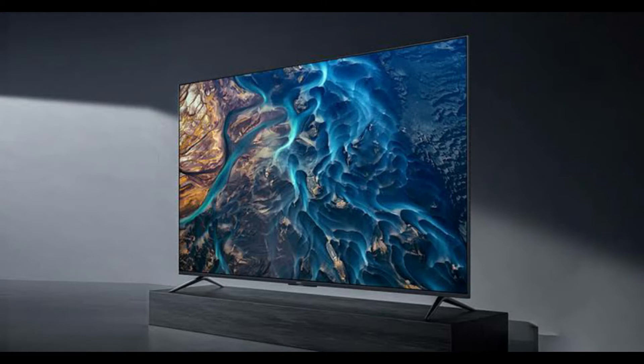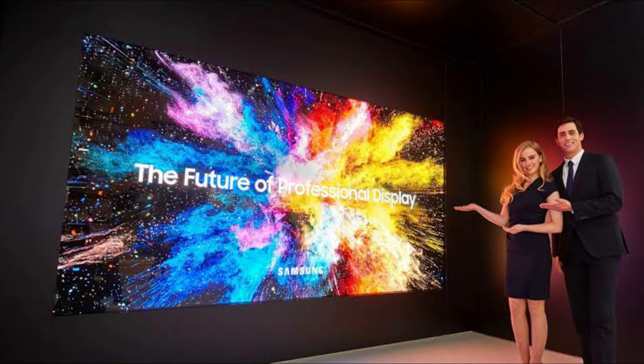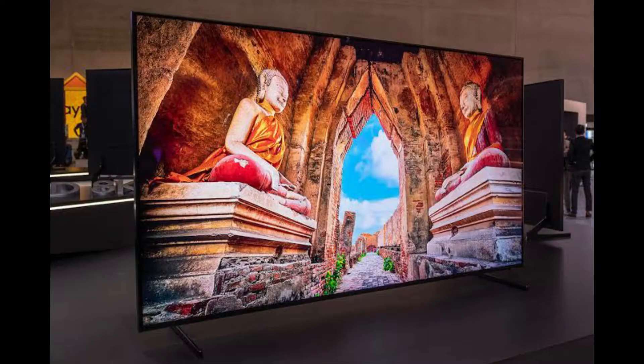QD OLED is an acronym for Quantum Organic Light Emitting Diode. In comparison to LCD displays, self-lit diodes provide deeper shades of black, richer colors, and contrast, making OLED TVs among the finest TVs available.